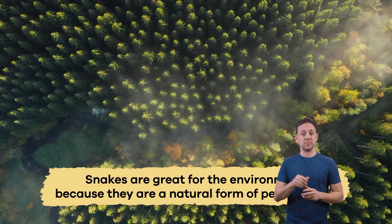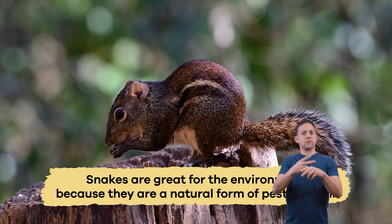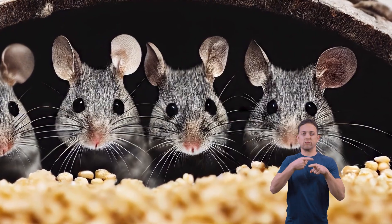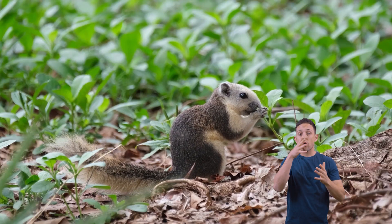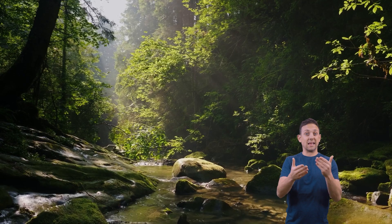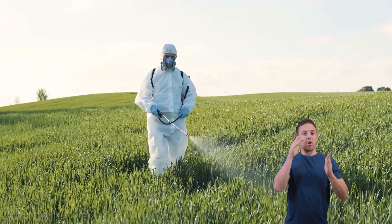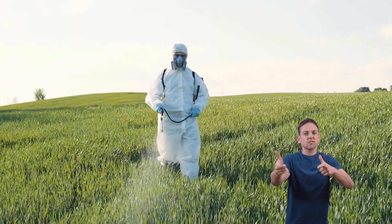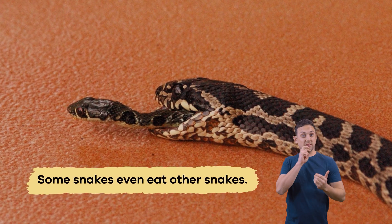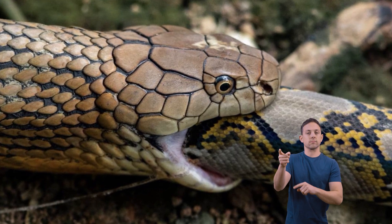Why are they important to the environment? Snakes are great for the environment because they are a natural form of pest control. Without any predators, mice would reproduce too much too fast, which would be terrible for farmers and their crops. Snakes provide free, easy, and environmentally friendly pest control. Without snakes, farmers would have to use chemicals to control all the rodents, which would pollute the environment and food. Some snakes even eat other snakes — the king snake preys on rattlesnakes because they are immune to rattlesnake venom.